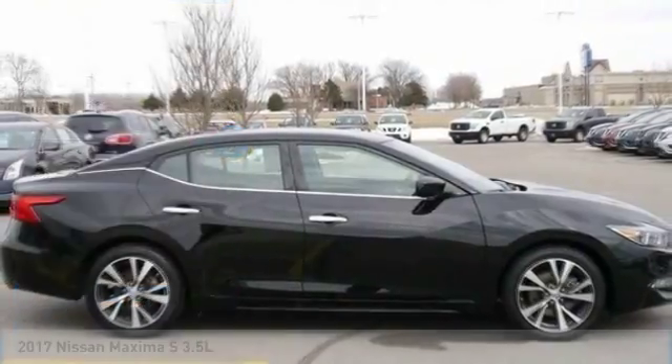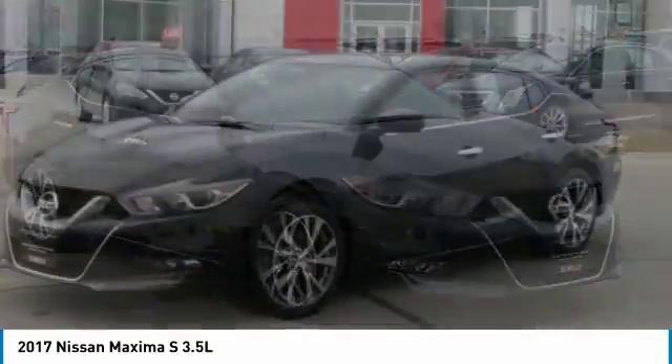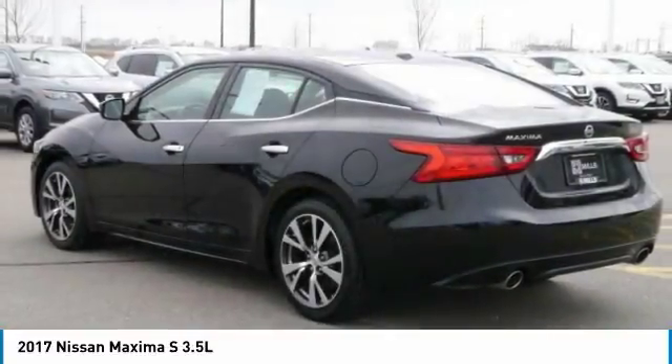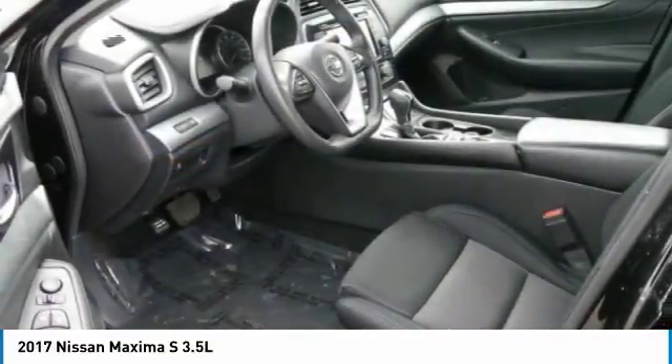Looking for the right vehicle? Check out the 2017 Maxima. Maxima offers elegance with an edge. The spacious interior provides refined comfort for up to five passengers. Advanced technologies such as Nissan Intelligent Key and Push Button Ignition offer convenience and control.